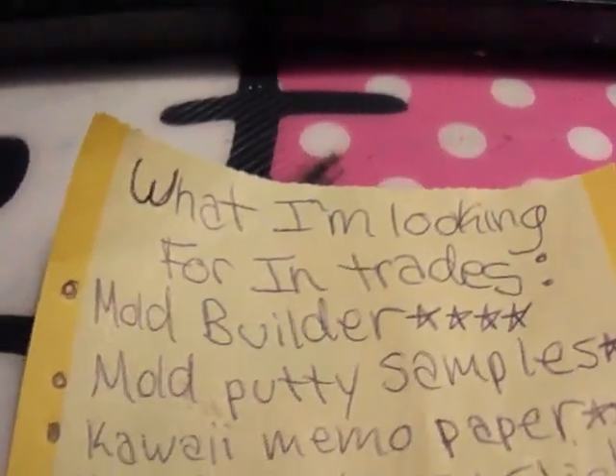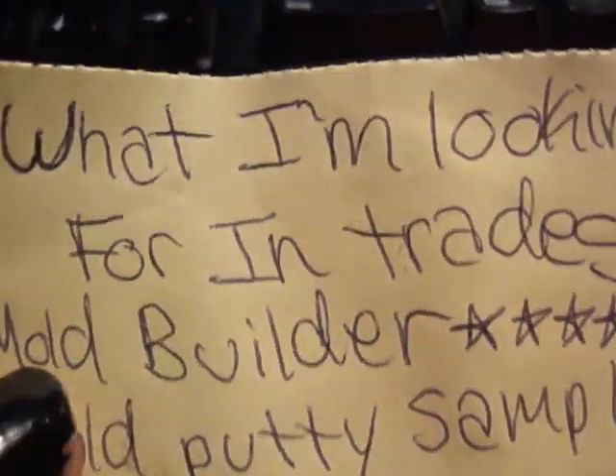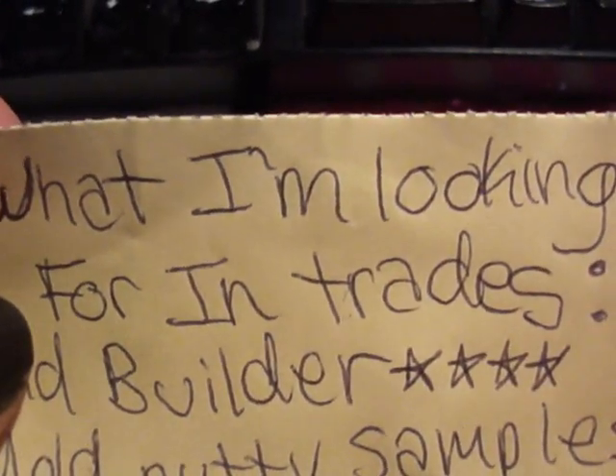Hey guys, I'm going to show you what I'm looking for in trades because people have been asking me. I'm also looking for new trades, but not as many as I've been doing — still quite a bit though.